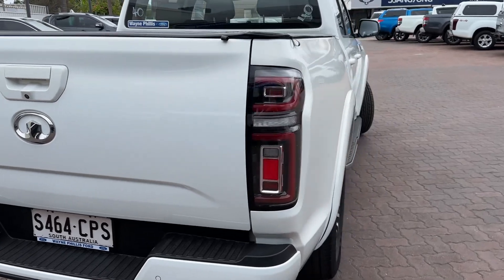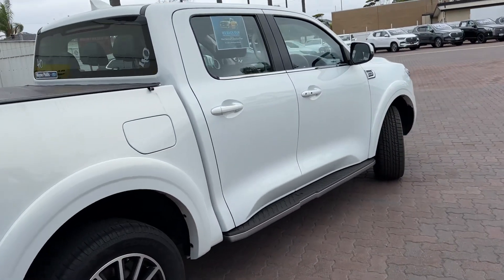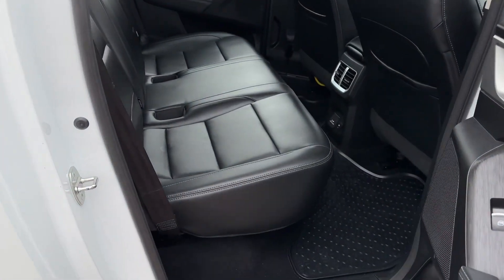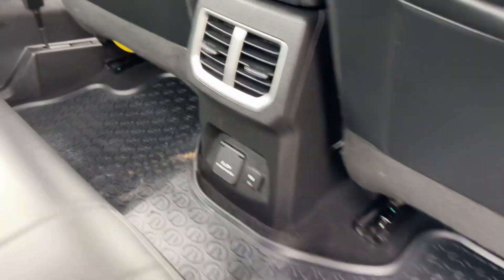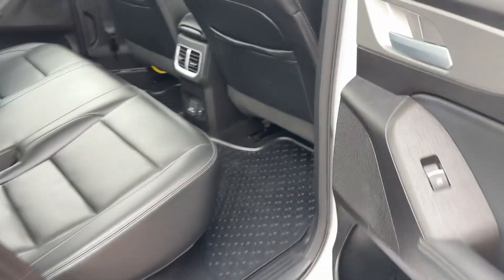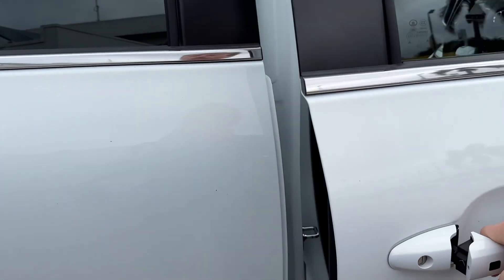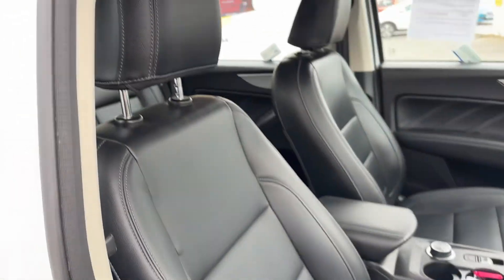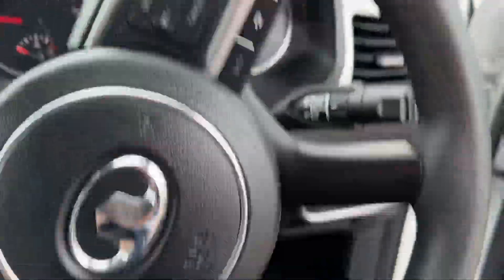It's also got reverse camera, sensors, and a tow bar as well. Obviously being a diesel, you've got the leather interior with rear air vents and charging ports. It's got a full set of all-weather floor mats — all genuine — and passive entry lock, so keyless entry. Just a really, really nice interior, incredible value for money for what you get.